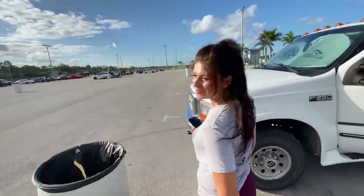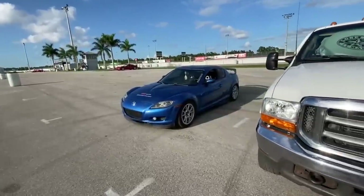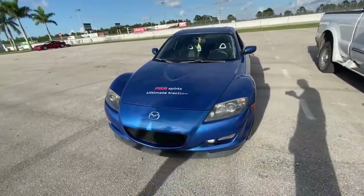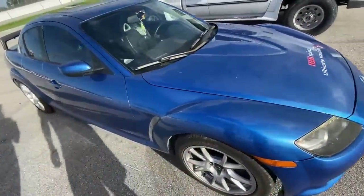We're here, I'm so excited! Little RX-8, in case you haven't seen it. Fans running — yeah, it's hot today. I'm really excited to see what it's going to do.